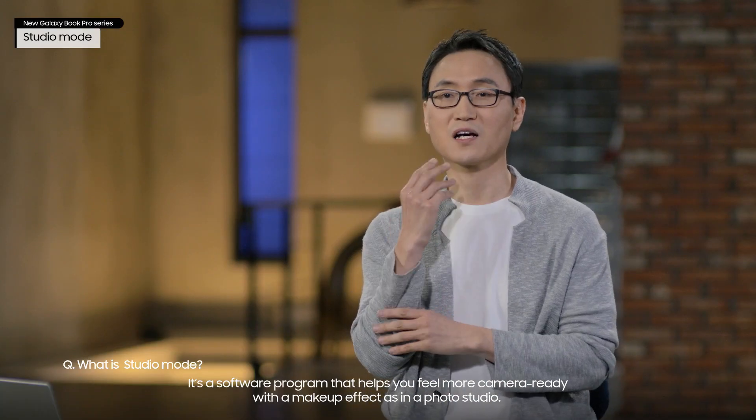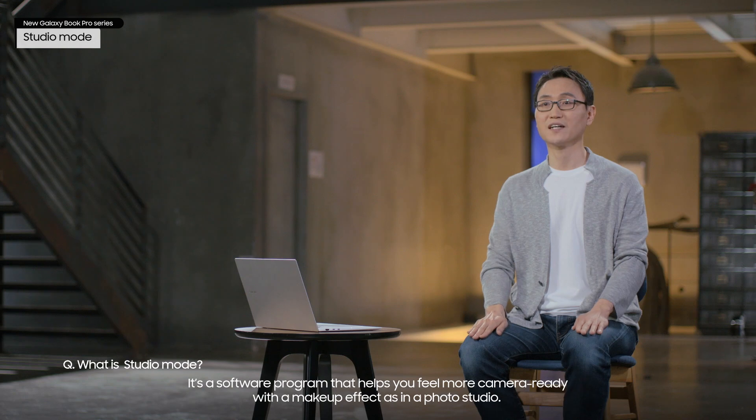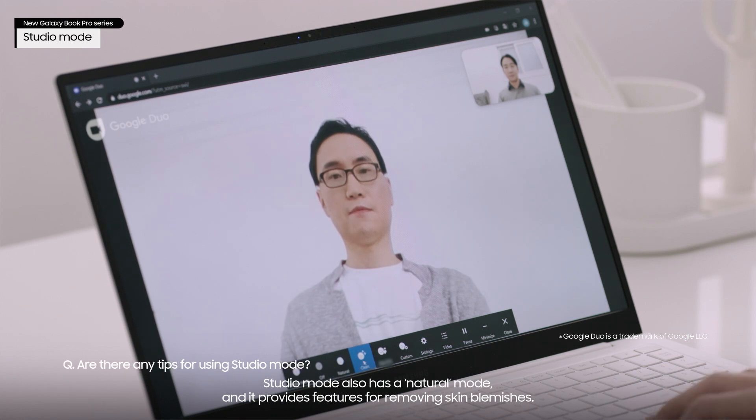It's a software program that helps you feel more camera ready with the makeup effect as in a photo studio. Studio Mode also has a natural mode and it provides features for removing skin blemishes.